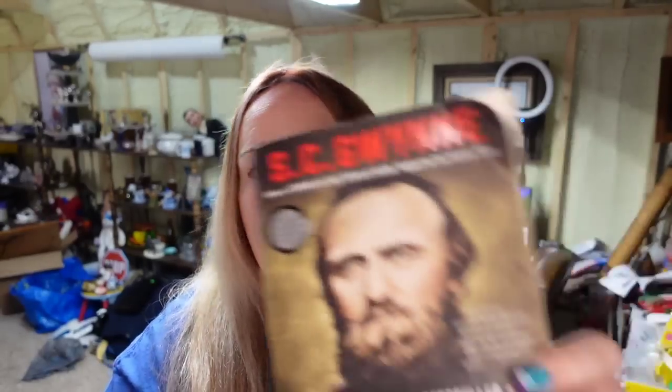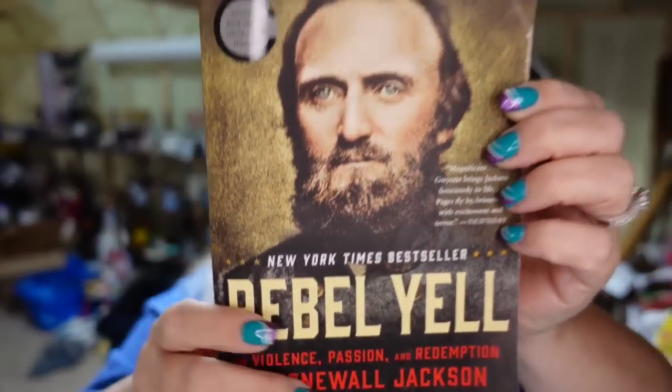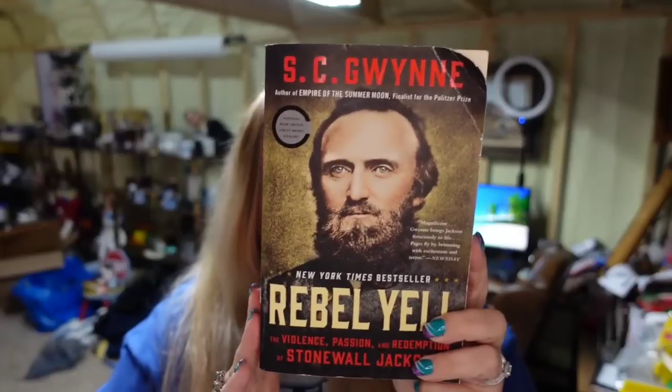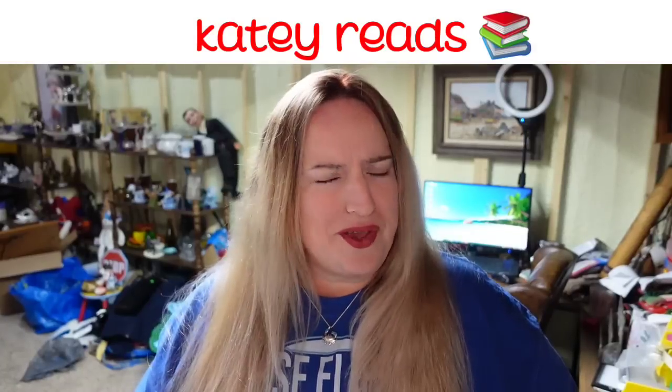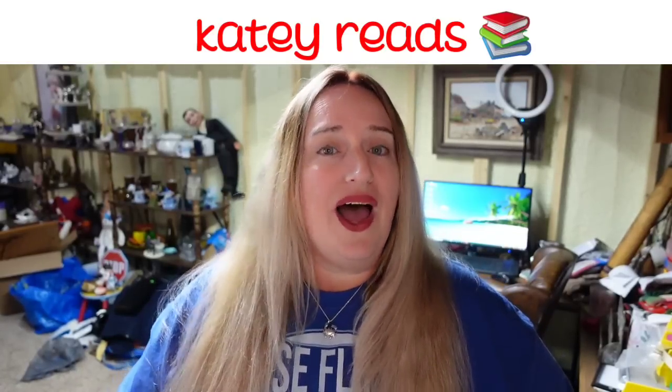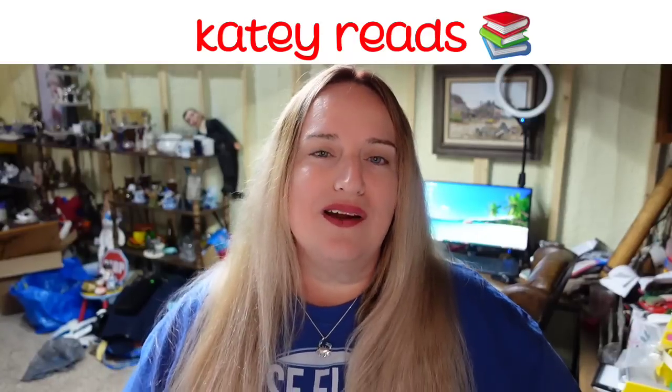Up next is a book — this is S.C. Gwine, Rebel Yell is the title, and it is about Stonewall Jackson. This one sold for $7.78 and I'm less than a dollar in, so it is about a $5 profit. About selling books — my good friend Katie over at Katie Reads specializes in selling books and she makes some really cool bookmarks as well. Head over to Katie Reads, K-A-T-E-Y. Check out her channel if you're interested in learning about selling books because books are everywhere.